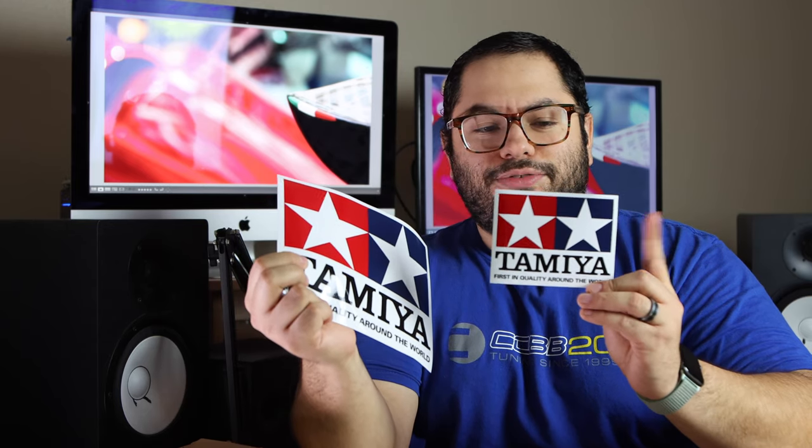Thank you guys for this — I am so excited. Let's have a look at what we got. We first start off with some really cool stickers, nice and big too. Not sure where I'm gonna put the big one, but as my friends know, I like to put stickers on my hard drives, so this one's definitely going on there.